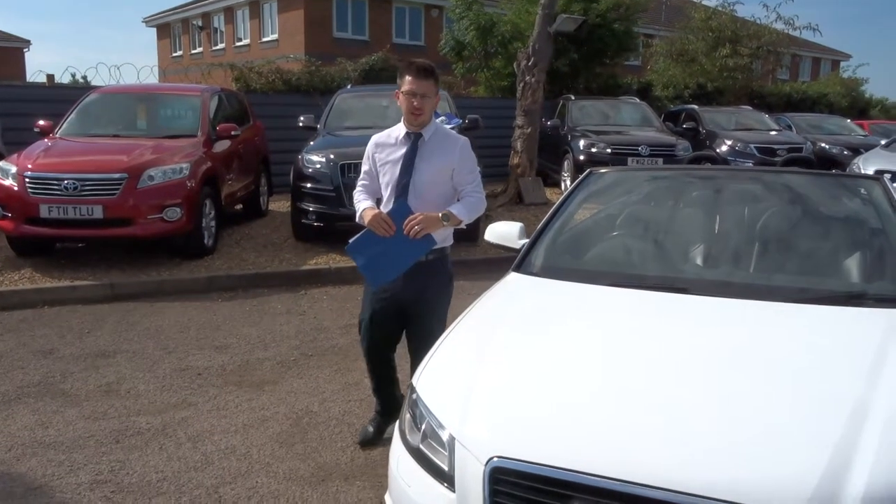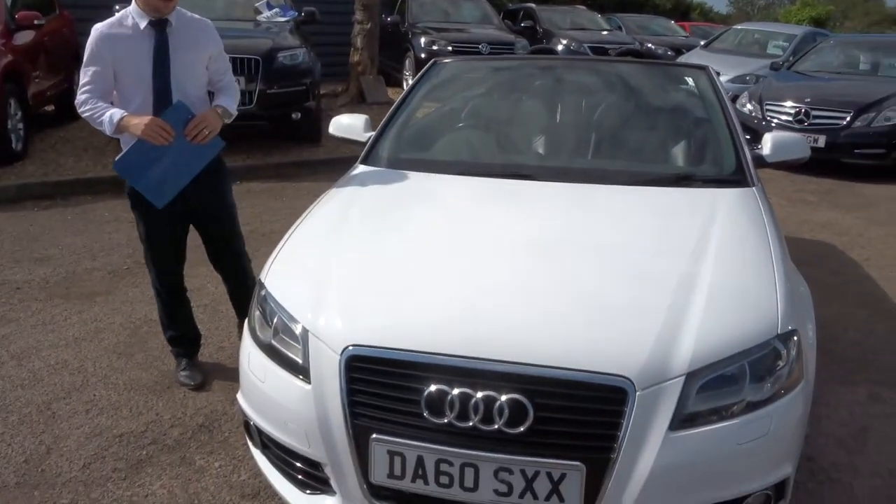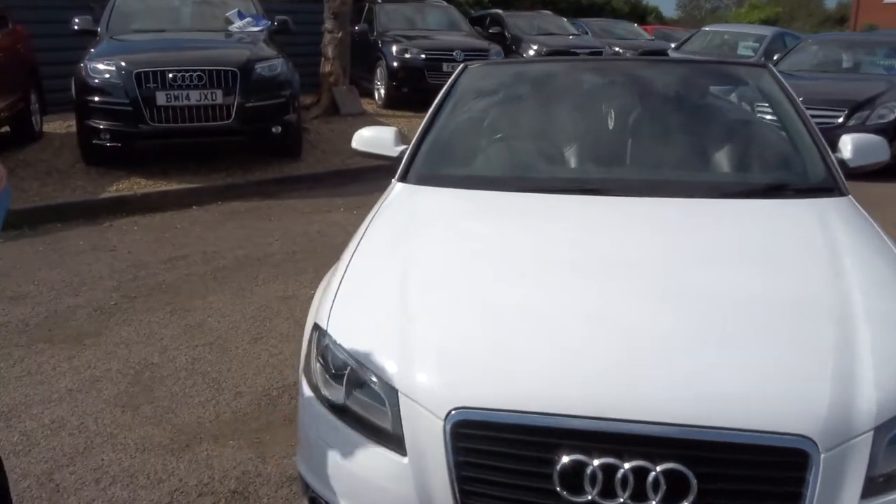Welcome to Country Car, my name's Tom. Here we have a lovely Audi A3 convertible. Let's give you a walk around the car.